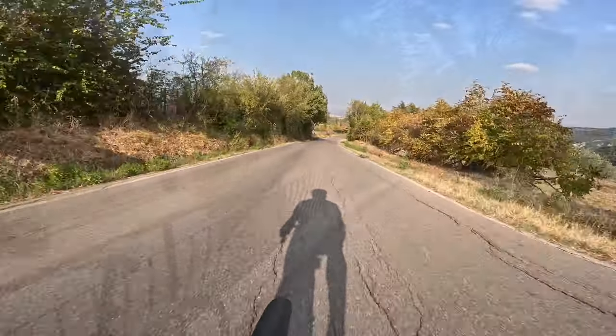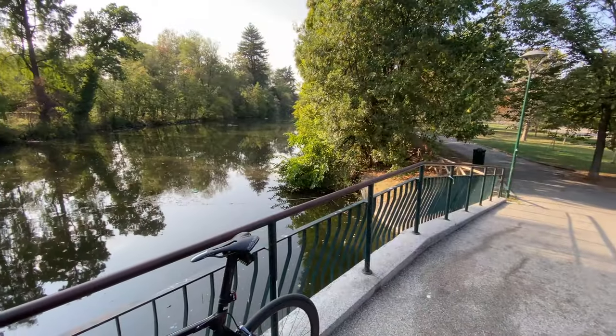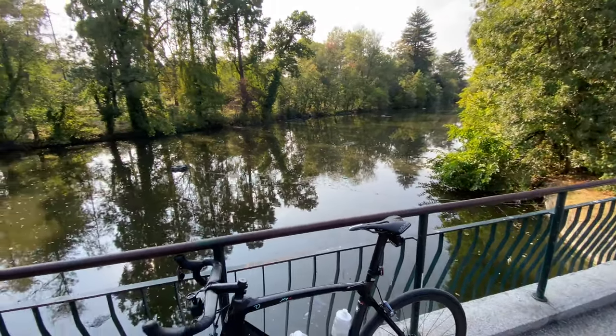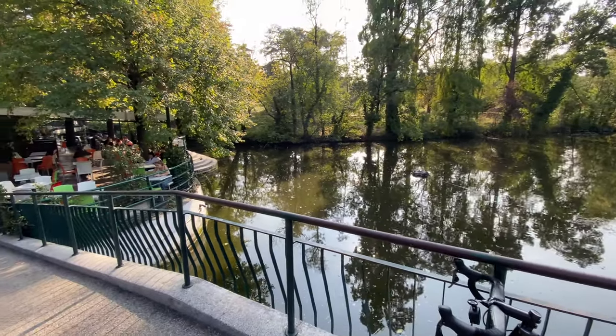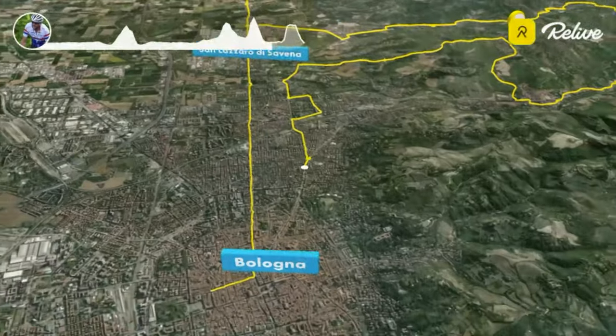I took my second pit stop at Giardini Margherita. It's a big, very cozy park where you can stop for a picnic or even go for a morning run. Very nice indeed.